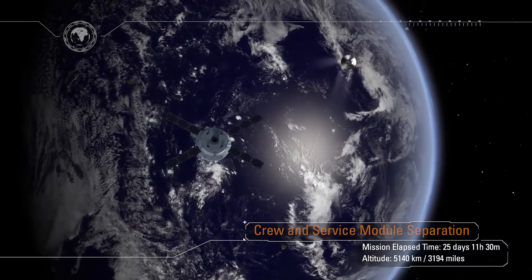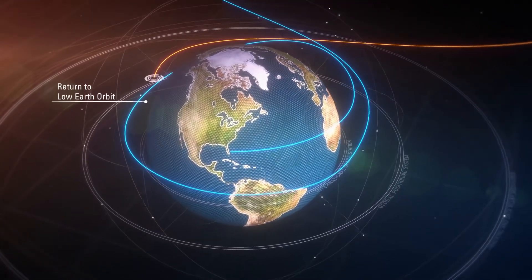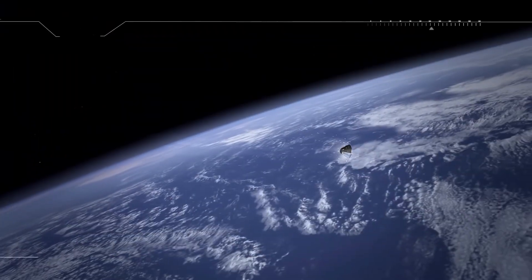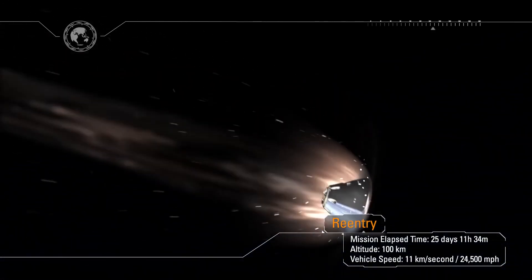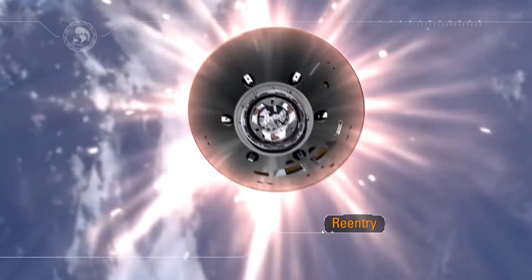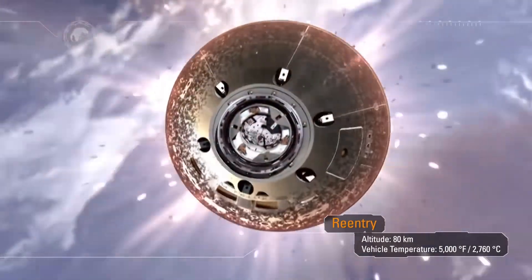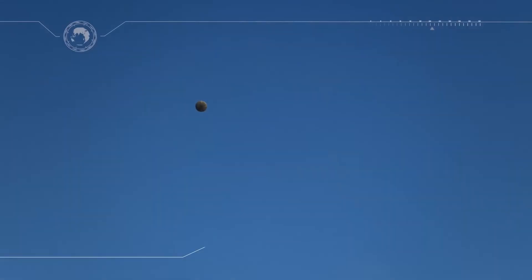When the crew module separates from the service module, we'll orient the world's largest heat shield into the direction of travel. Entry interface is about to occur at an altitude of 400,000 feet. When Orion enters the Earth's atmosphere it will be traveling at a speed of 24,500 miles an hour and decelerate at nine times the force of gravity. The heat shield will protect the spacecraft from temperatures half as hot as the sun, approaching 5,000 degrees Fahrenheit. Orion will decelerate, pass through the sound barrier, and announce its arrival to the waiting recovery team with a sonic boom.